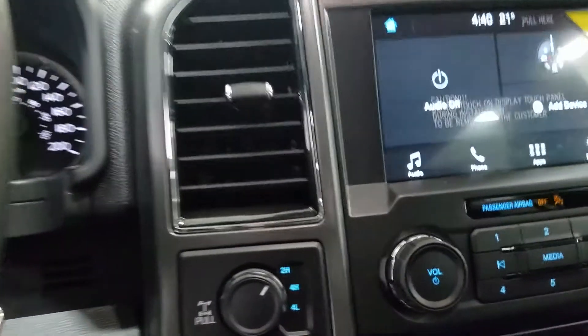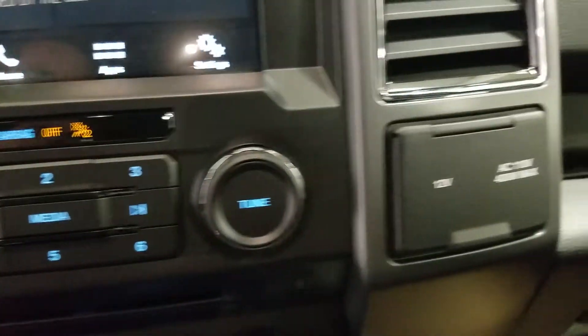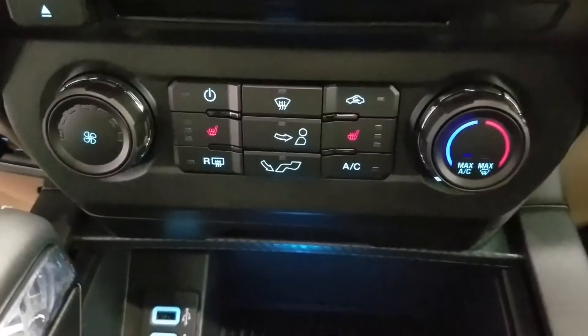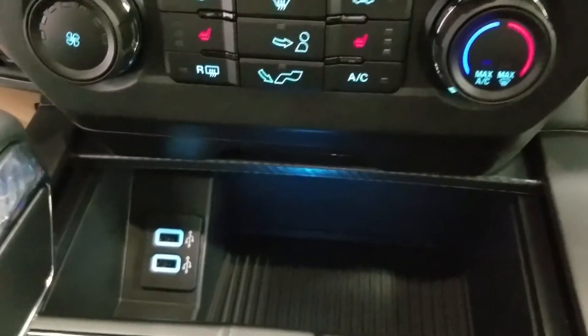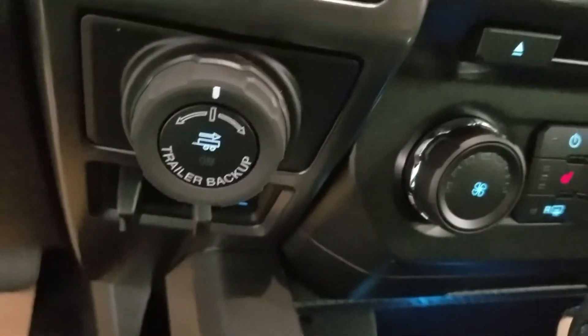Down to the left we have our four-wheel drive engagement, and over to the right we have our 12-volt and AC outlet. Down at our climate control area, we have heated seats in the driver and passenger area. Down below we have our dual smart charging USB ports, and over to the left we have our trailer braking system with our trailer backup assist.